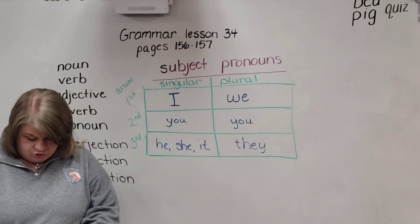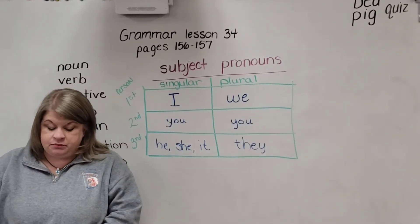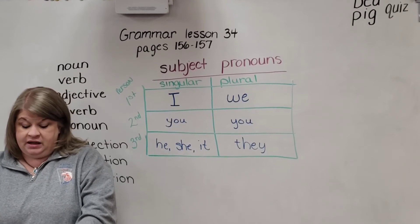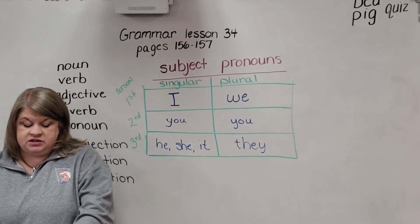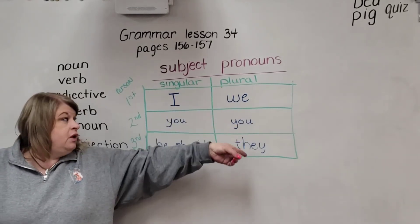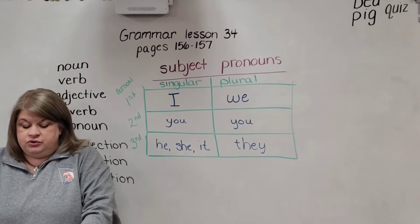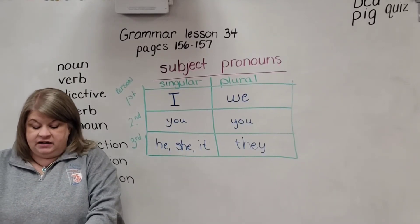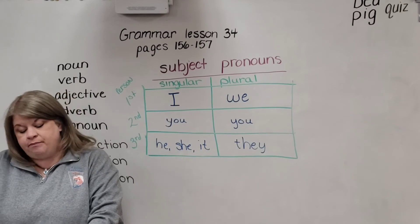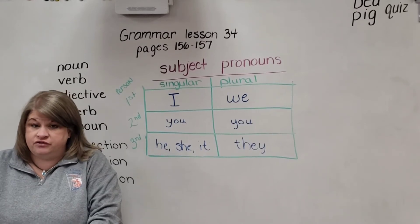So let's take a look at our book. Would you please open to page 156? At the top it says subject pronouns. Under the learn part, it says a pronoun is a word that takes the place of one or more nouns. A subject pronoun takes the place of the noun or nouns in the subject — it is used as the subject of the sentence. Mary had a little lamb, or it could say she had a little lamb — she is a pronoun. Jack and Jill went up the hill — they went up the hill. They is a pronoun, replacing and taking the place of Jack and Jill.